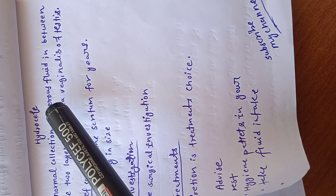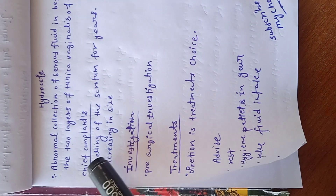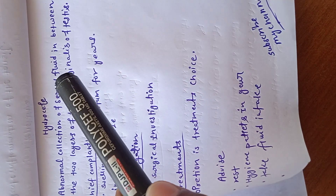Hydrocele: abnormal collection of serous fluid in between the two layers of tunica vaginalis of testes.